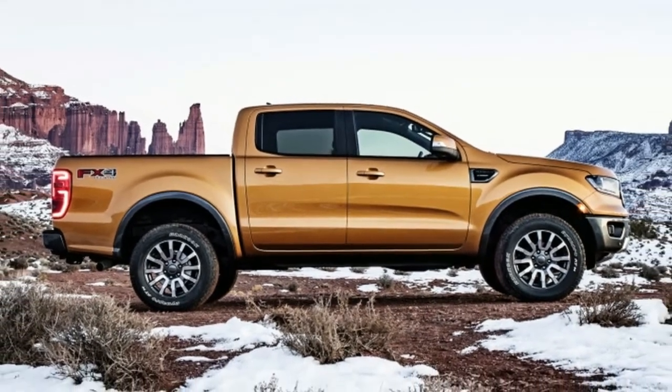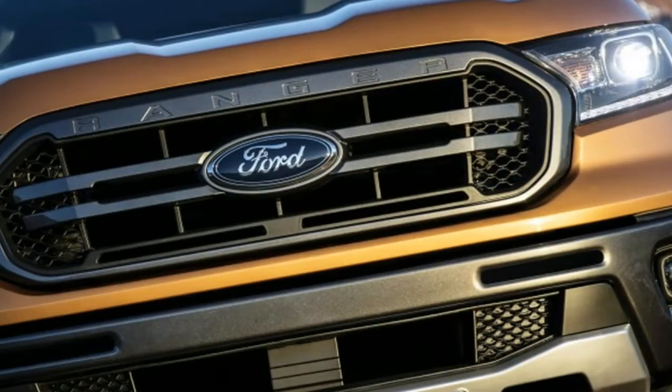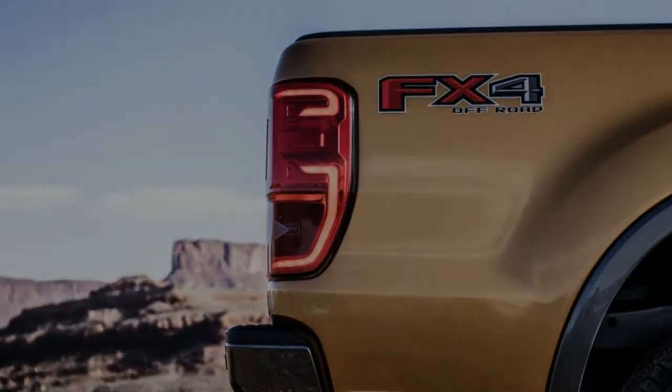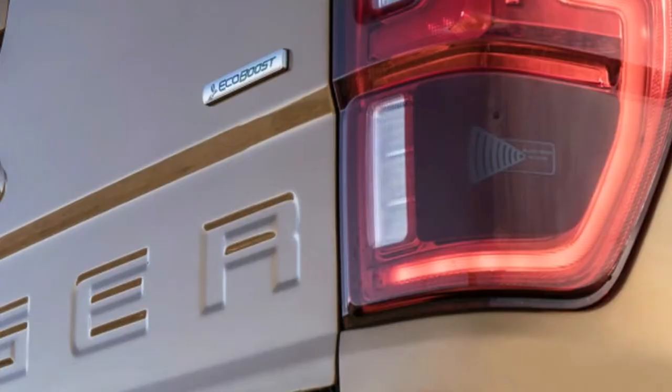Spoiler alert — we couldn't wait for the new Ford Ranger, so we went to New Zealand to drive one. In the US, the Chevy Colorado and Toyota Tacoma rule the roost, with the aging Nissan Frontier playing a much smaller role.